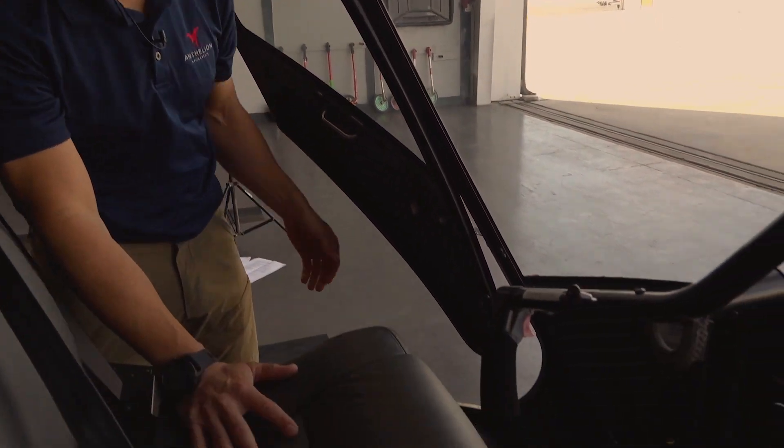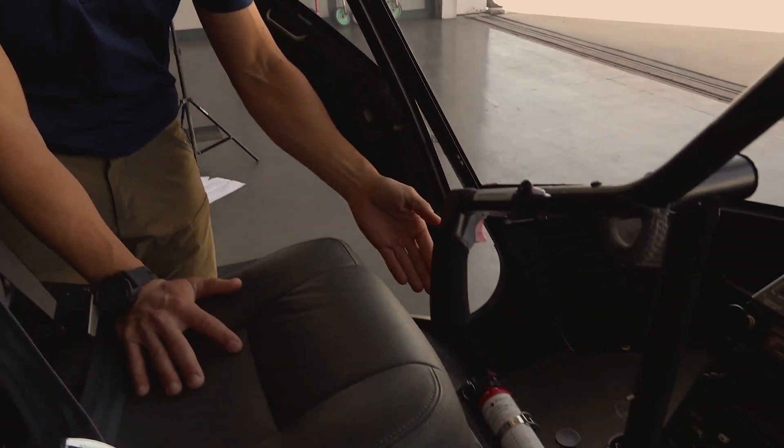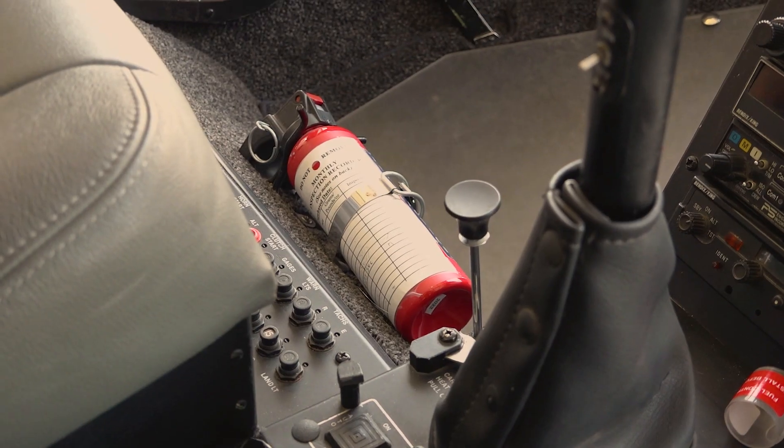Fire extinguishers are located in your aircraft at the front of the aircraft. In the event of an emergency, please follow the instructions from your pilot or the ground staff. Los extintores de incendios están situados dentro del avión. En caso de emergencia, siga las instrucciones del personal piloto o terrestre. Thank you for listening to our safety briefing and we hope you enjoy your flight with Anthelion Helicopters. Muchas gracias por escuchar. Esperamos que disfrutes tu vuelo con nosotros en Anthelion Helicopters.